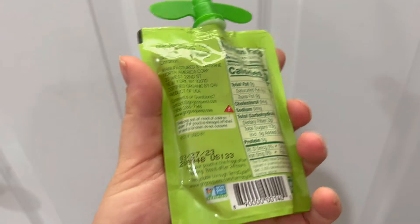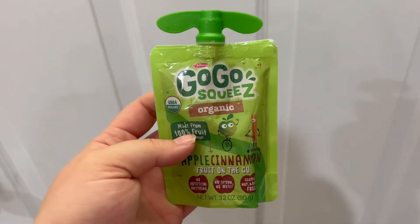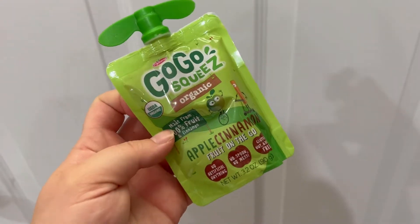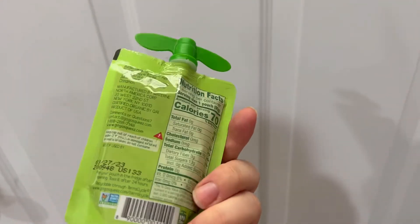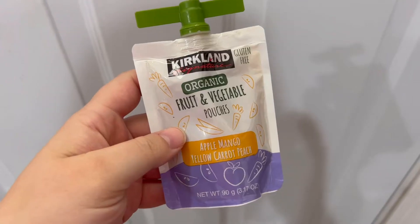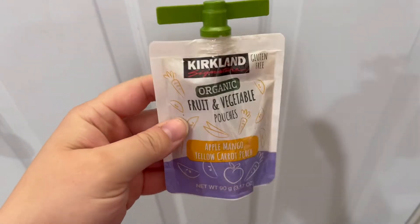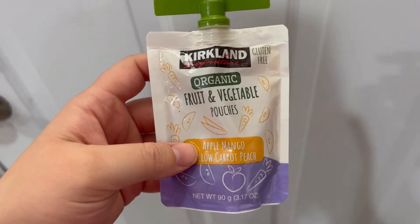These are just so convenient — we use them all the time when we're out at the park or if we go to church and I need a snack to hold him over to lunch. But I also think that they're the perfect item to put into your kid's bug out bag, maybe your vehicle, just to have on hand something simple that would nourish them and keep them satisfied until you could find them something else to eat.